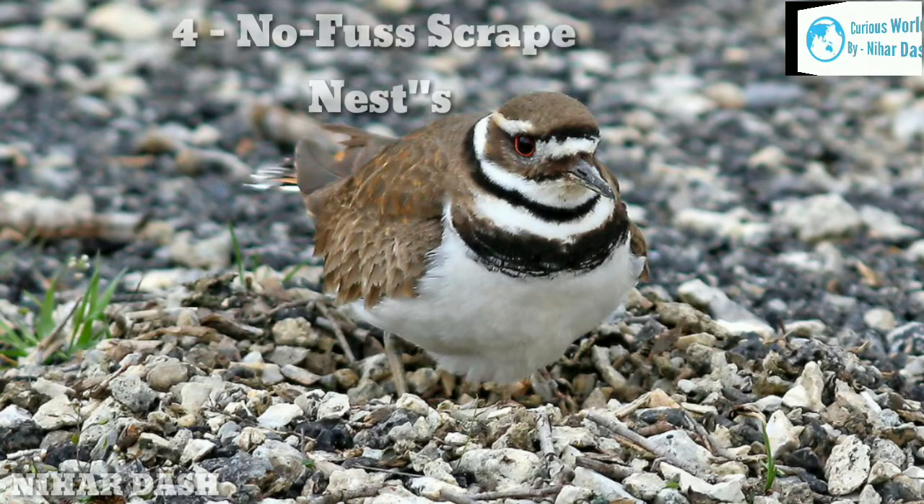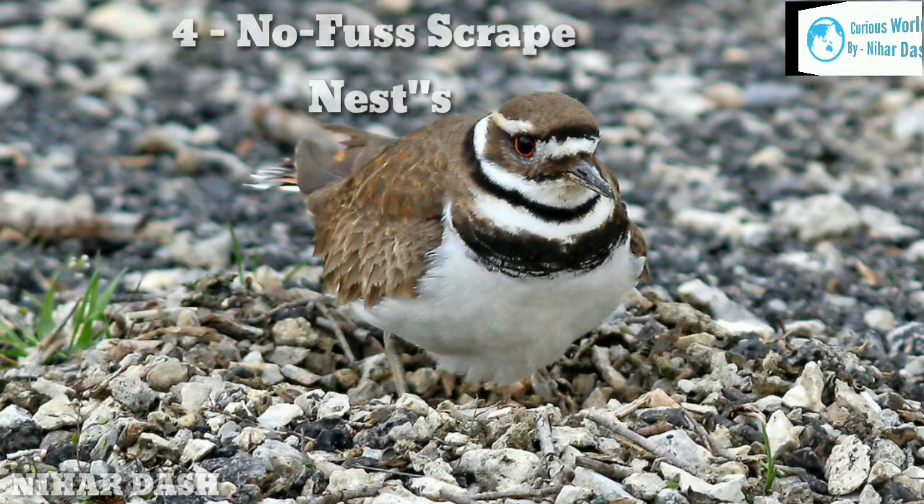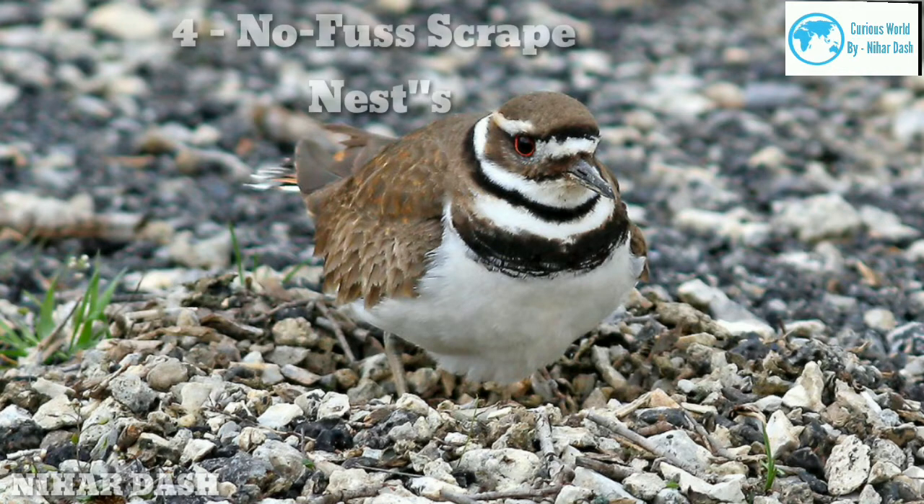Four: no-fuss scrape nests. It's the exception rather than the rule, but a few species of birds get away with building hardly any nest at all. This doesn't mean they are haphazard in their approach to laying eggs. Beach-nesting birds including black skimmers, many species of terns, and piping, Wilson's, and other plovers lay eggs in shallow depressions scraped out in the sand.